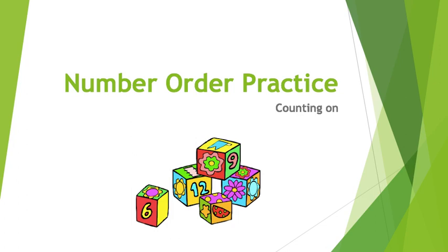Hi, everyone. Today we're reviewing counting on and placing numbers in number order. Counting on is something we practice in kindergarten, and there are a couple tips you can try at home that can help you with this.